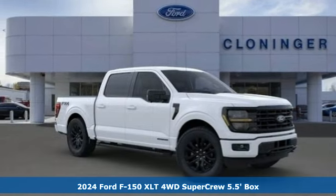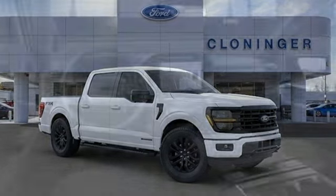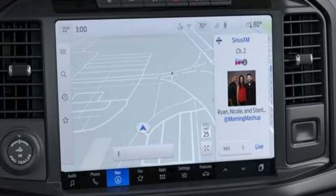It comes with all the amenities you need: twin turbo V6 engine, four wheel drive, engine auto stop start feature, trailer hitch receiver, and integrated navigation system with voice activation.